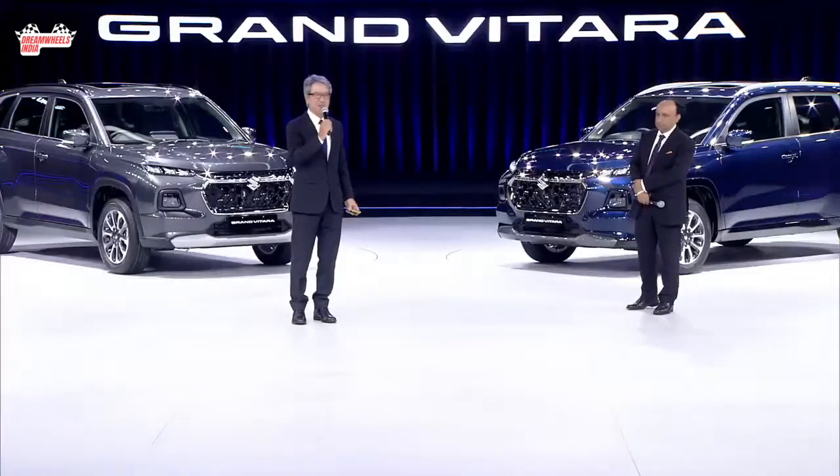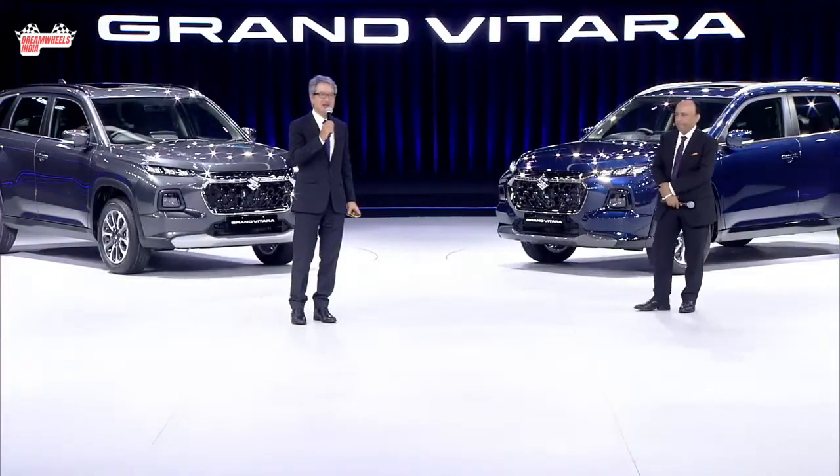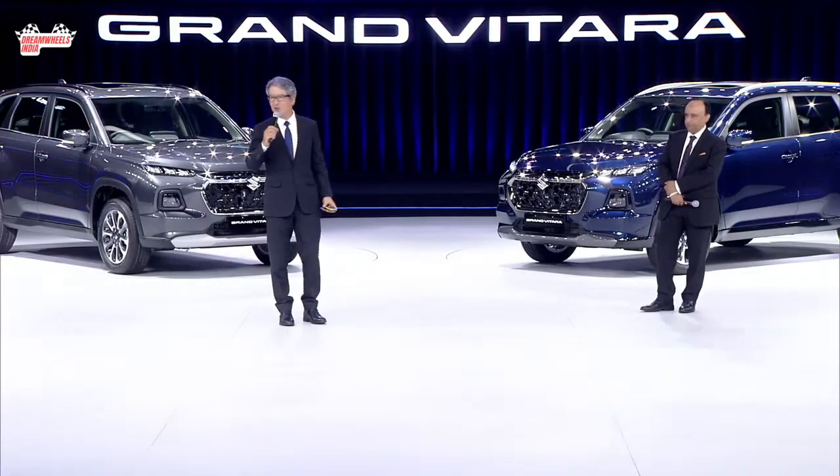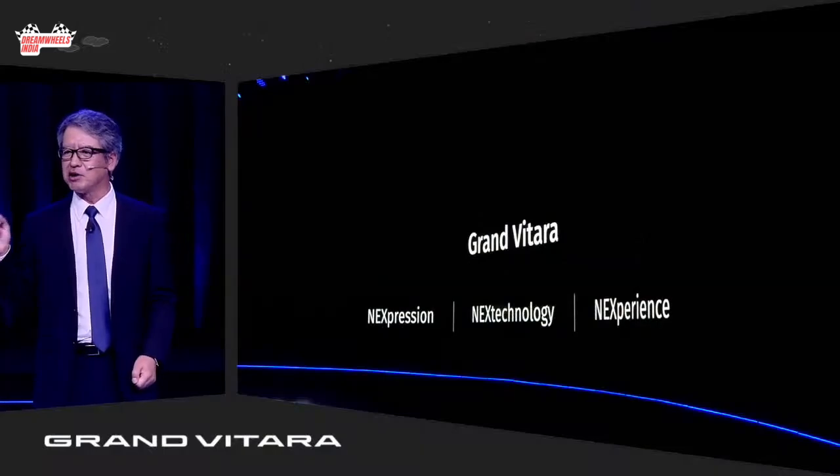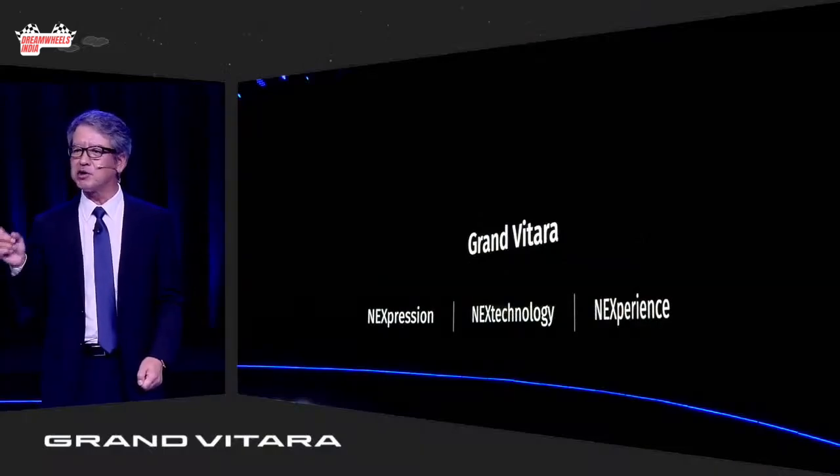So, ladies and gentlemen, let's take the next verse — a world pioneering initiative on Metaverse. Grand Vitara comes equipped with several technological features.